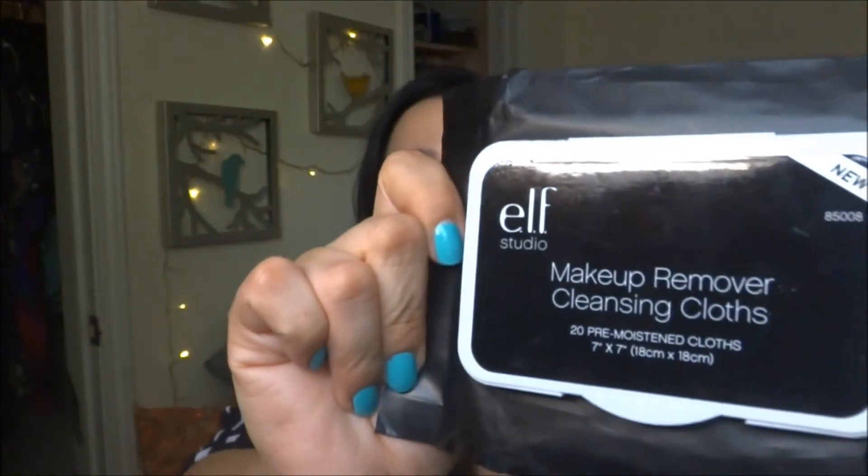They're pretty durable and a nice size. They're $20 — I think it was $30. You can get these on Amazon or on the ELF site. Either way, I recommend them. I recommend ELF in general — they're a pretty good brand and you can get their stuff for cheap.